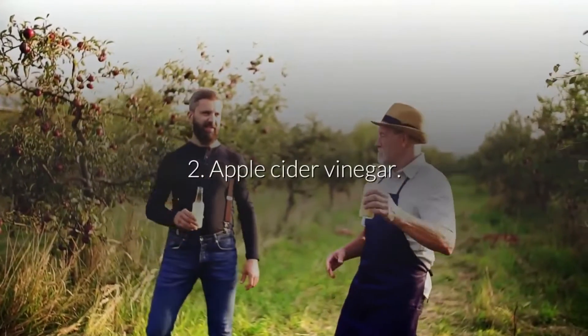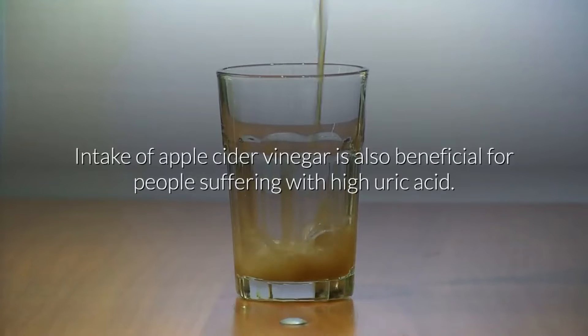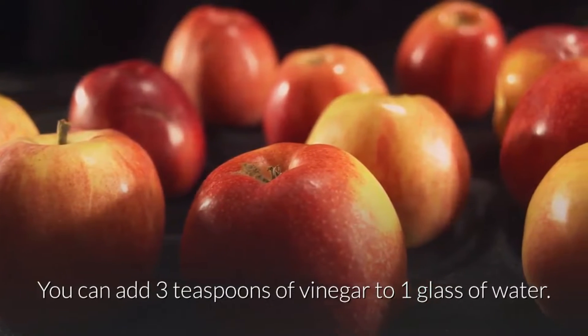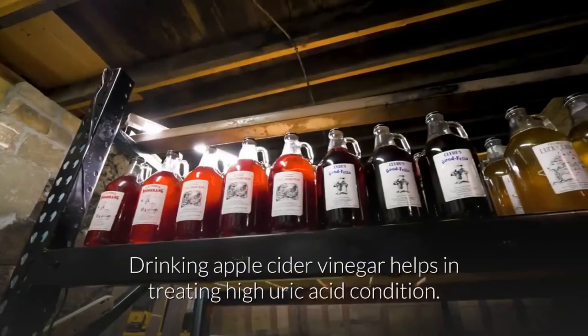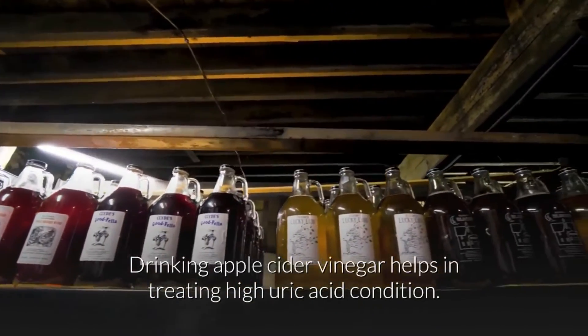2. Apple cider vinegar. Intake of apple cider vinegar is also beneficial for people suffering with high uric acid. You can add three teaspoons of vinegar to one glass of water and have it two to three times every day. Drinking apple cider vinegar helps in treating high uric acid condition.